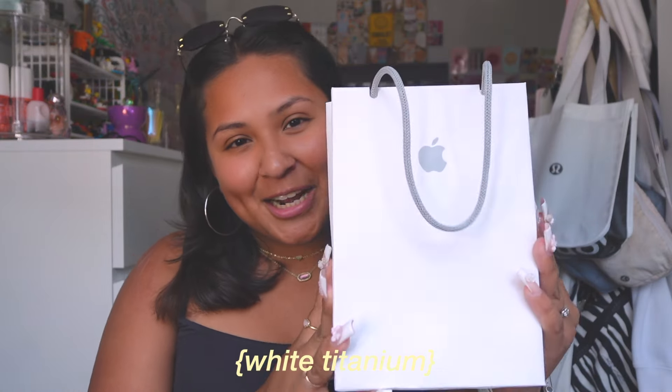It's in the color white. I did trade in my iPhone 13, and I did not add Apple Care, but I could always add it in the future within 60 days. I'm super excited — we're gonna unbox it!